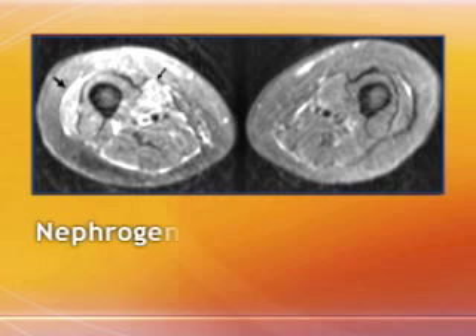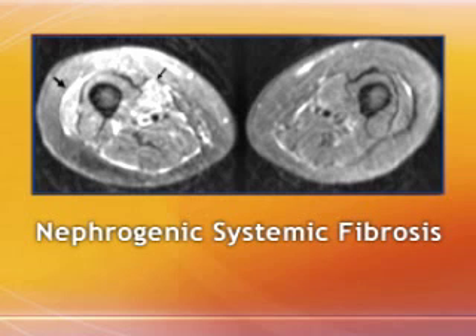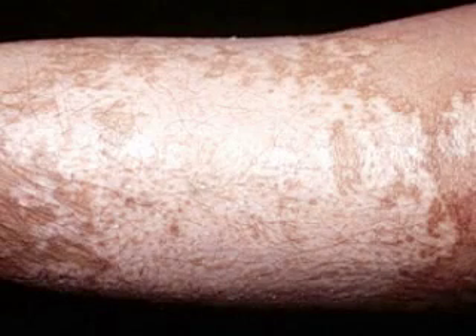The new boxed warning describes risk factors in screening procedures for a serious condition related to gadolinium exposure called nephrogenic systemic fibrosis, or NSF. NSF is characterized by fibrosis of the skin, muscle, and internal organs. It's debilitating and potentially fatal.